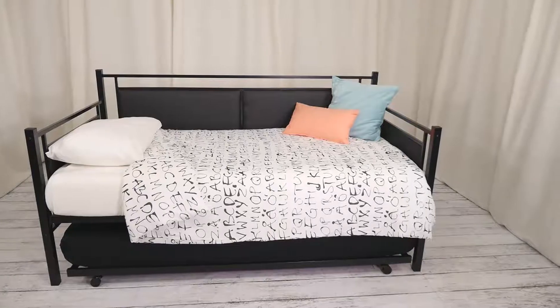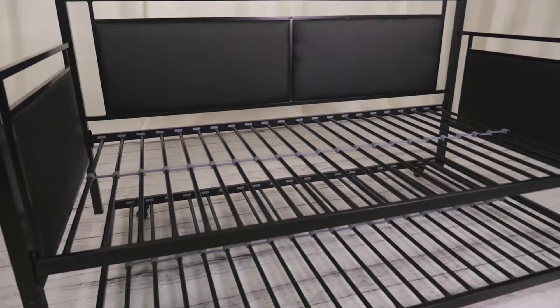The black metal frame with upholstered finish is sturdy and gives any space the right contemporary look.